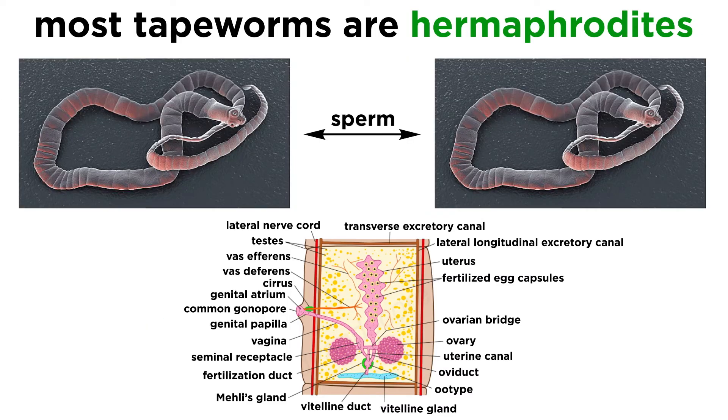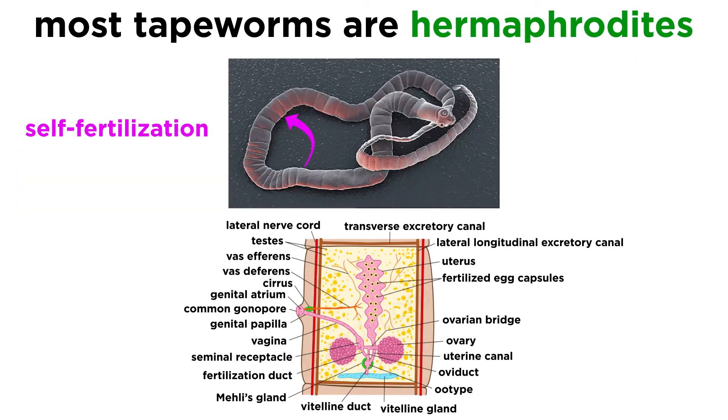Often individual tapeworms will cross-fertilize with other tapeworms in mutual exchange of sperm. However, if no other tapeworms are present, individual proglottids can instead fertilize other proglottids, or self-fertilize.